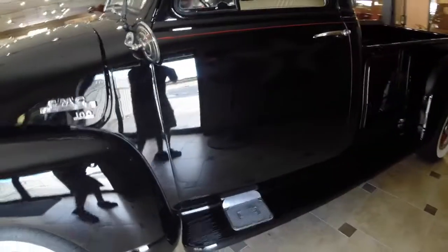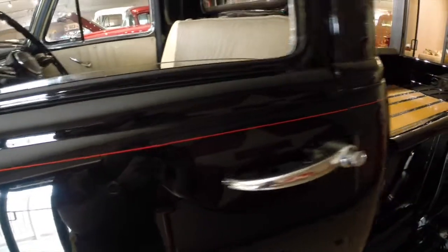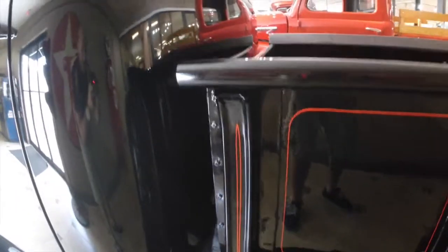Just notice how well the paint reflects — this black looks amazing. You can see the pin striping coming down here, and it also comes down onto the bed. It looks really, really good on this car.